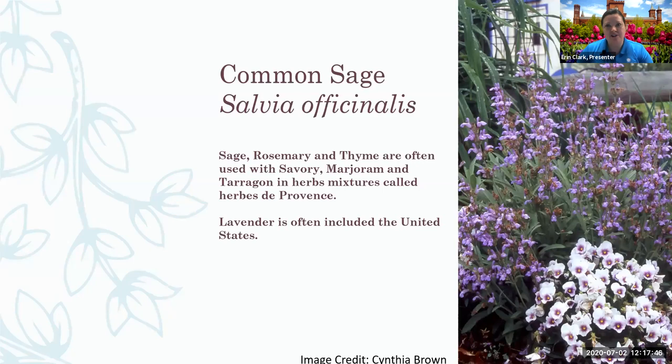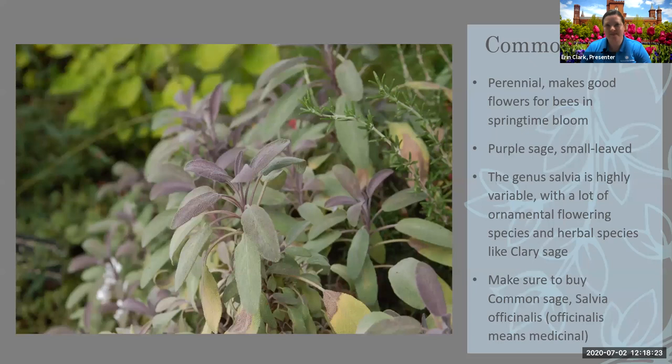Here's a photo of common sage. Sage is often used in herbes de Provence, usually with sage, rosemary, thyme, savory, marjoram, and tarragon. In the United States we often add lavender because we think of it when we think of Provence in France. That's a mixture you can rub on chicken or use for a variety of meat dishes. It's perennial — once it's happy, it's usually very happy. You can get it as a plant. Be sure you're getting common sage, because there are so many salvias out there. If you simply ask for salvia, you could get an ornamental plant with red flowers, an annual, a tropical, or clary sage.